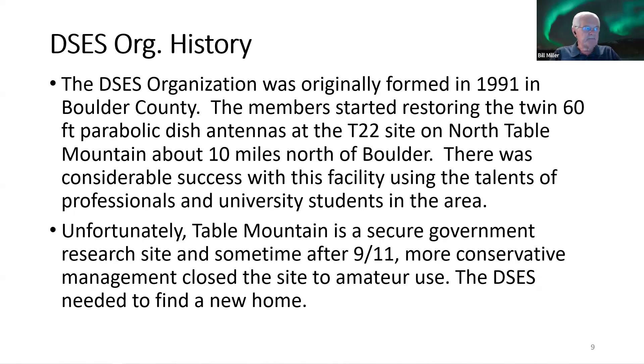The DSES was originally formed in 1991 in Boulder County. Members started restoring two identical dishes — the same type as the one we own — placed on the T21 or T22 site up on North Table Mountain about ten miles north of Boulder. There was considerable success using professional university talent to refurbish those dishes. Unfortunately, Table Mountain is a government site and sometime after 9/11, more conservative management closed the site for amateur use, and DSES needed to find a new home.